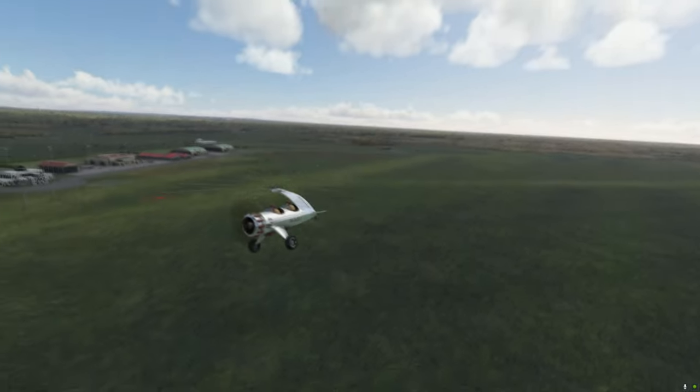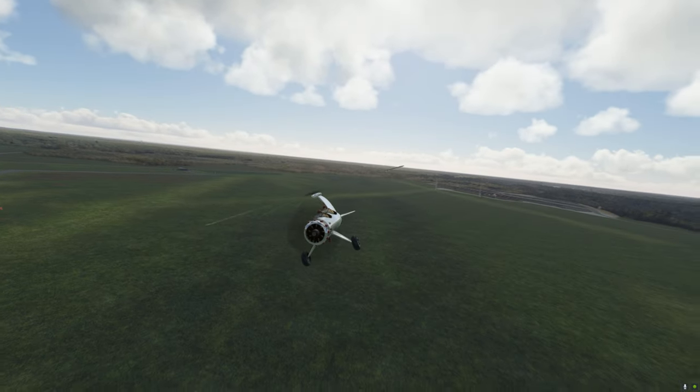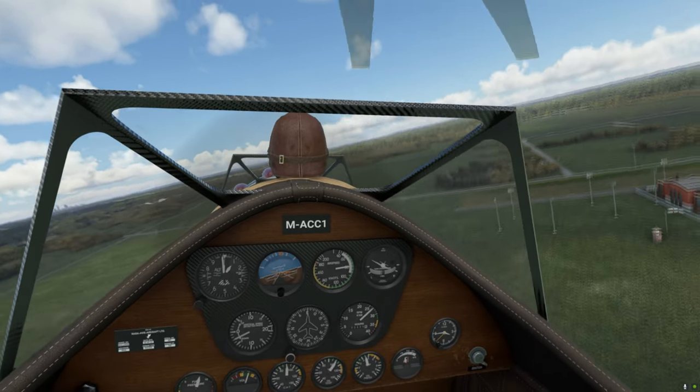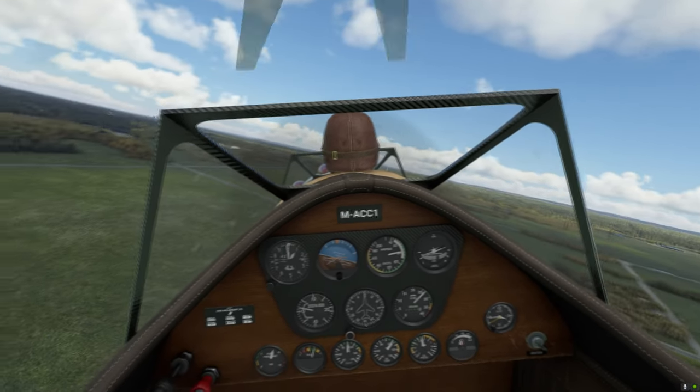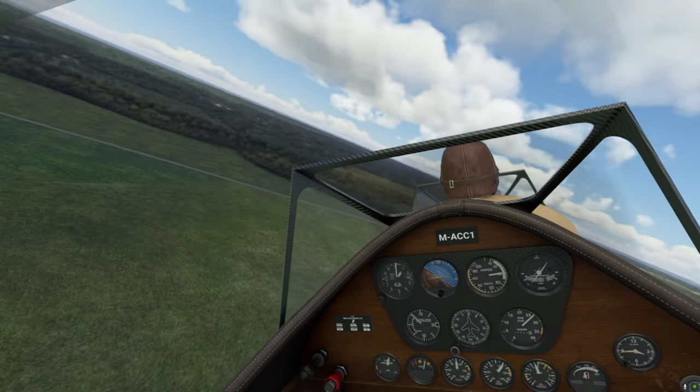Rotec nine-cylinder radial on the front — let's have a look around the front there. Texturing is really sweet; I think the cowling opens to reveal the engine. Very playful as one would expect — somewhere between a chopper and a fixed wing.